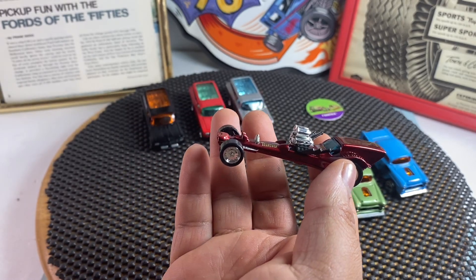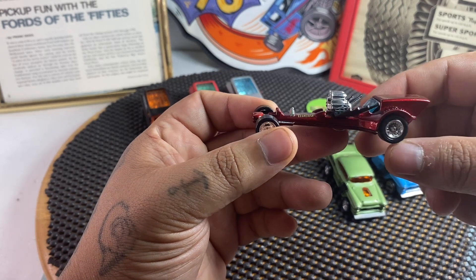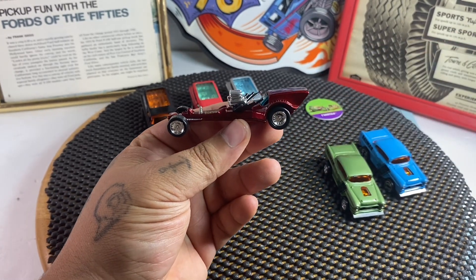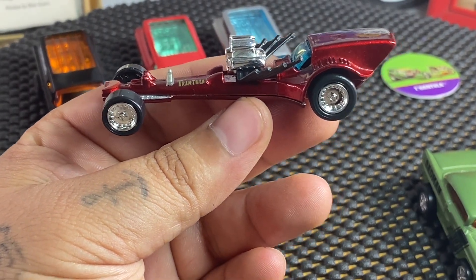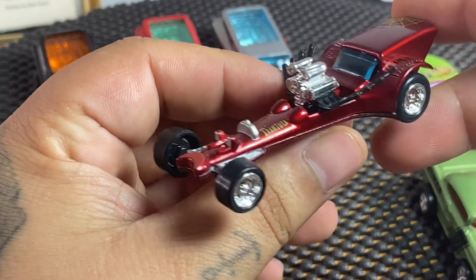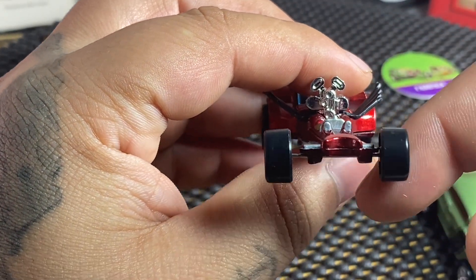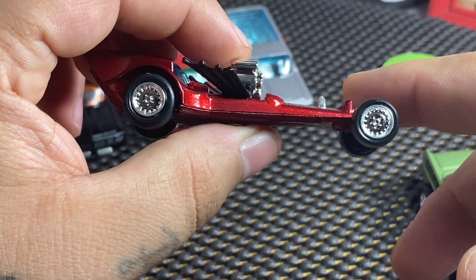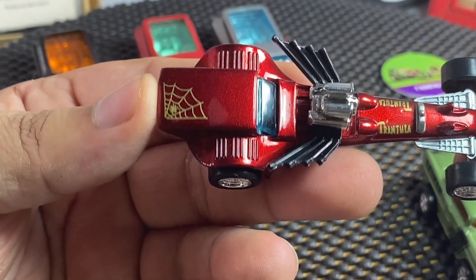This was series number four, done in red. Definitely really nice. Nice wheels on it. There's the front — another really awesome Tom Daniels model turned into a diecast.